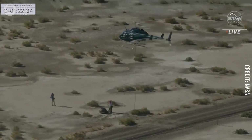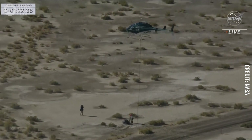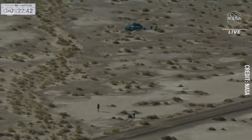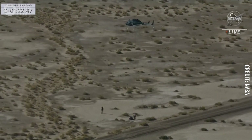Recovery operations helicopter one is cleared to depart the recovery site with the SRC, and we have clearance to depart the recovery site. This is a key moment of those recovery operations — we're already getting that SRC out of the landing zone and on its way to the Dugway clean room.